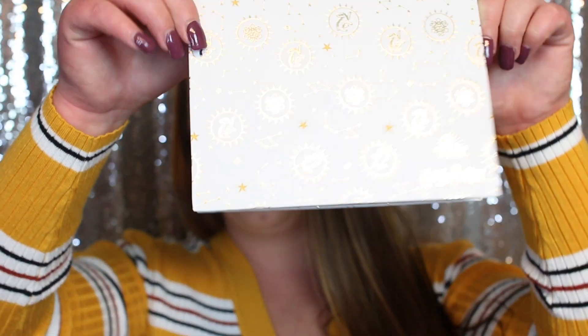I already have my full face on so we can just focus on these products today. There are four or five different boxes — I'm going to look on Ulta to find the actual name. Okay, so on Ulta's website this is called the Harry Potter times Ulta Beauty Hufflepuff Cosmetics Kit. It's inspired by the Hufflepuff house colors and features neutral tones and pops of gold.